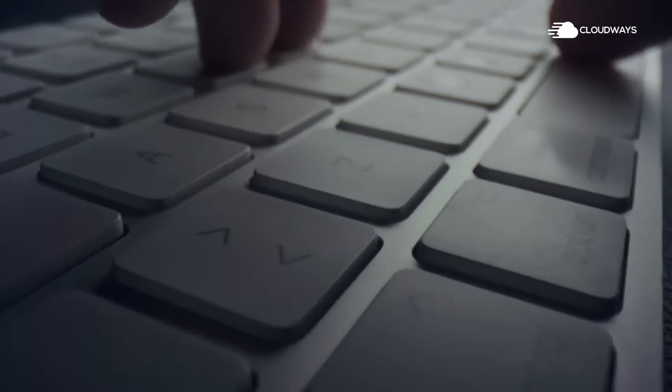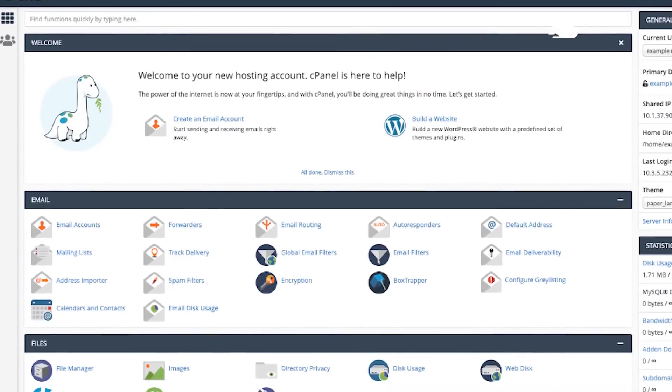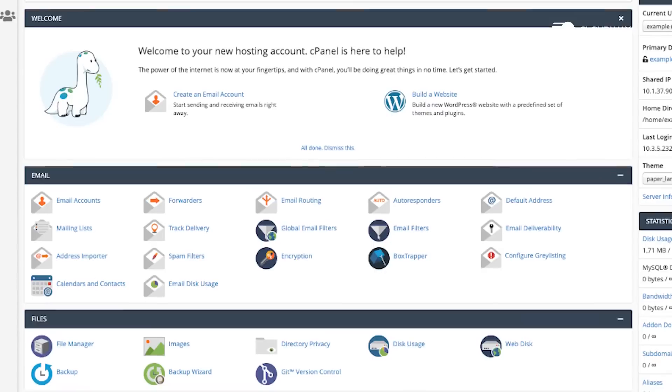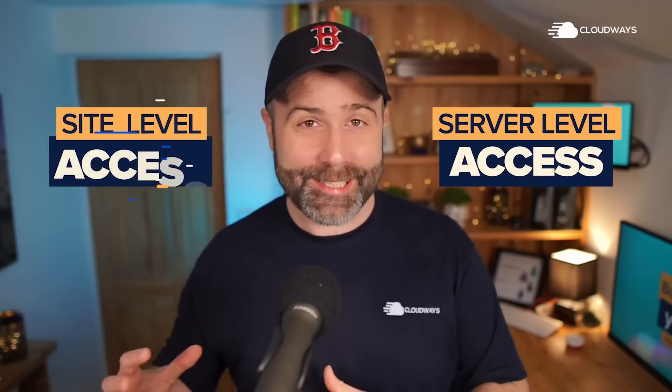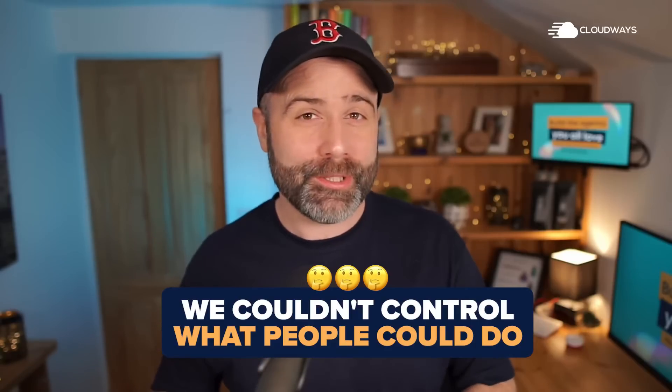We used to use the Web Host Manager as part of the cPanel platform, and giving team members, consultants, or contractors access was very difficult. We either had server level access or site level access, and within that we couldn't control what people could do. If you had access to the back end of the site, you had access to everything.